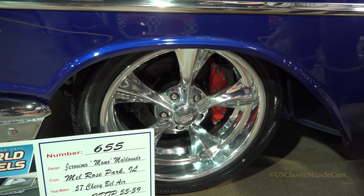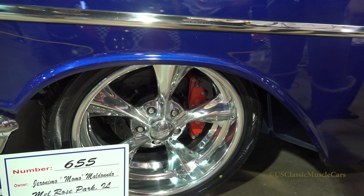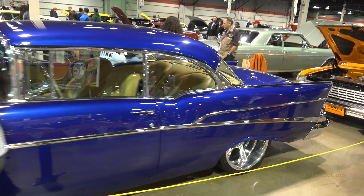So tell us a little bit about the wheels. Wheels are Building Specialties, all of them around. They got an 18x8 in the front, a 20x12 in the rear. Got a 235 tire in the back, 13 inches wide.